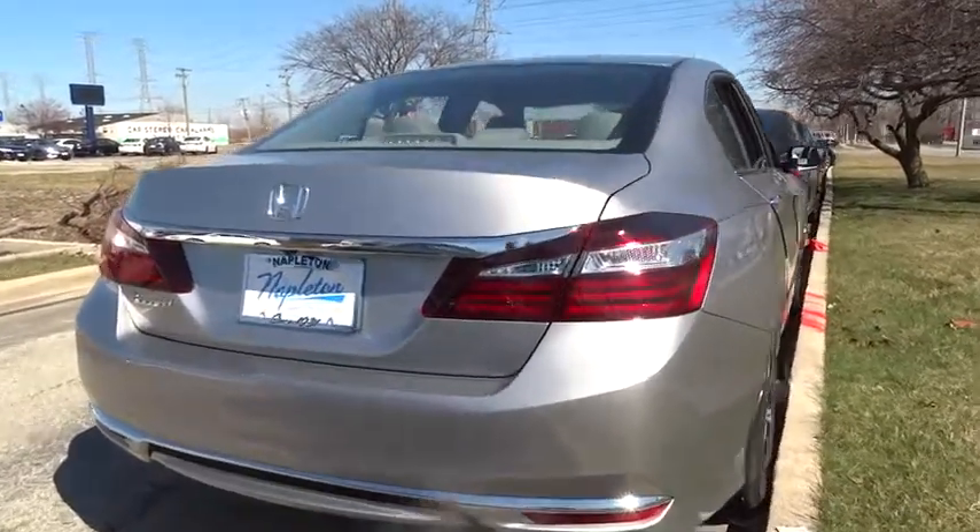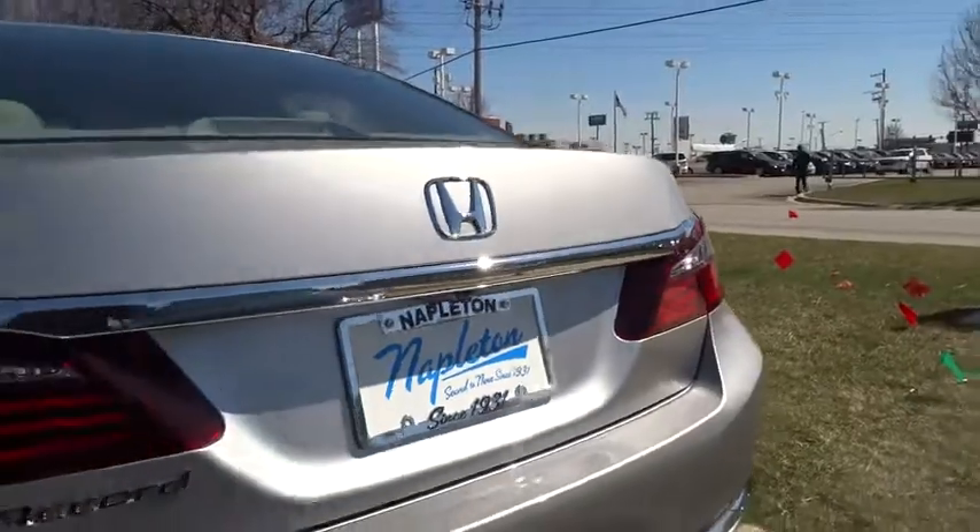Searching for a dependable vehicle that looks great too? You found it, so stop in today. Take care.